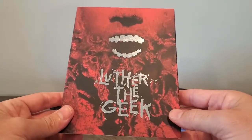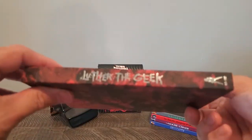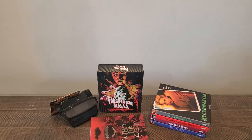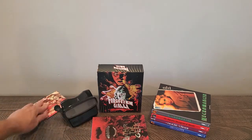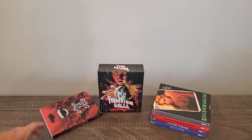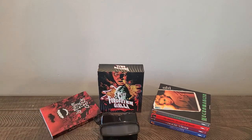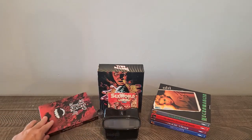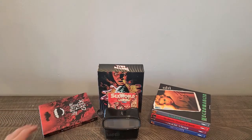That's going to be a running theme with Vinegar Syndrome and their slipcovers. For those of you that don't need to get the slipcover, I wish I were you. It used to be me back in the day — I used to not care about slipcovers, in fact I used to toss them. Those were studio-type releases. But once I got into these boutique labels, I got hooked.